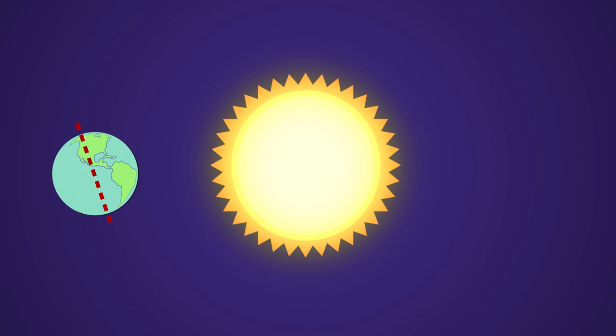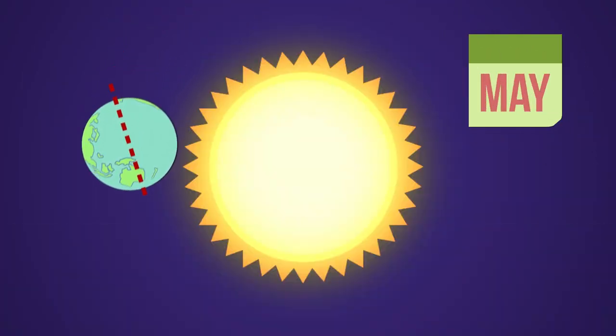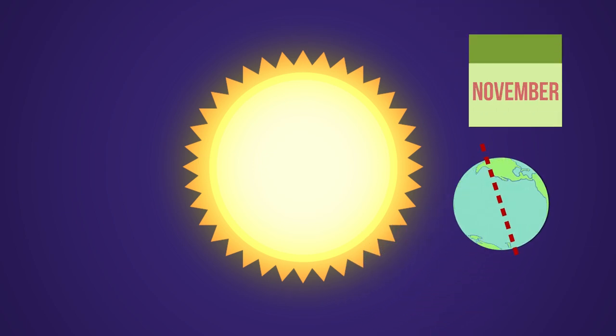When that half of the Earth is tilted toward the Sun as far as it can go, it's summer there. And at the same time, the half that's pointing away gets less direct sunlight, so the days are shorter and colder, and there it's winter. Now, as the Earth moves around the Sun, the top half and the bottom half of the Earth change which way they're tilting. After a few months, the part that was tilting toward the Sun starts to tilt away, and the part that was leaning away starts to lean towards it.